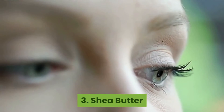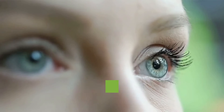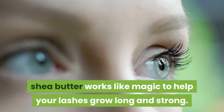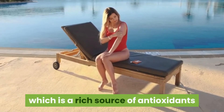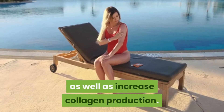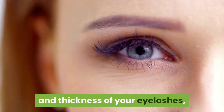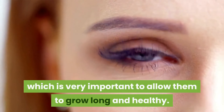Number three: Shea butter. One of the best natural sources of intense hydration, shea butter works like magic to help your lashes grow long and strong. Additionally, shea butter also contains vitamin C, which is a rich source of antioxidants that help prevent damage caused by free radicals in the environment, as well as increase collagen production. All of these benefits come together to boost the strength and thickness of your eyelashes, which is very important to allow them to grow long and healthy.